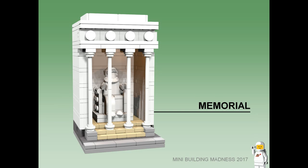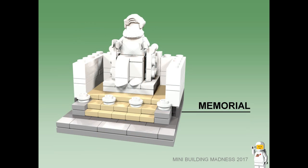Memorial. Paying tribute to our past is this larger-than-life statue. The roof features a skylight to let in some natural light, and there are large pillars out the front to allow the public to see inside.